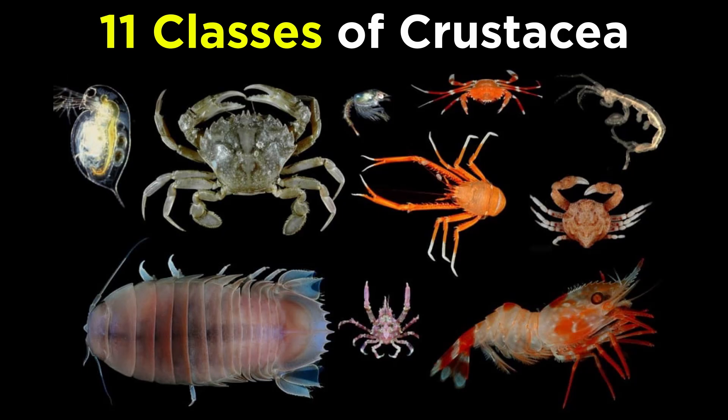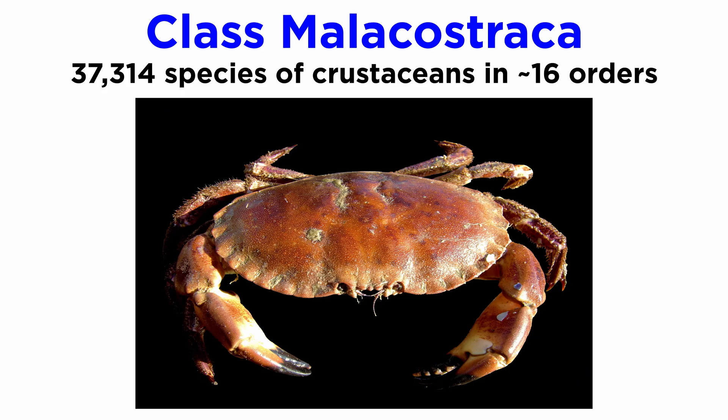We've been looking at crustaceans for several tutorials, so let's wrap things up with this clade by examining the remaining crustacean classes. Class Malacostraca is the largest of all the pan-crustacean classes excluding Hexapoda, with more than 37,314 described species as of March 2023.